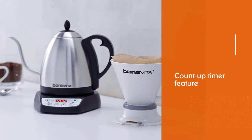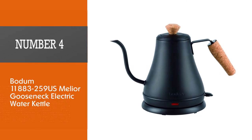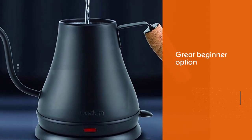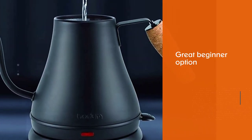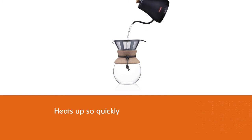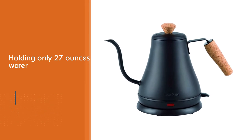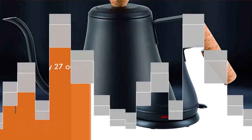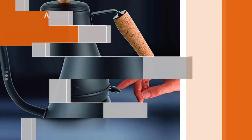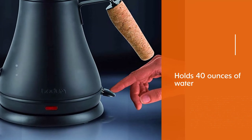The count-up timer makes it easy to keep track of the brewing process. Number four: Bodum Melior Gooseneck Electric Water Kettle. The Bodum Melior is a great beginner option for those new to gooseneck kettles. Part of the reason it heats up so quickly is that it is on the smaller side, holding only 27 ounces of water. For reference, an 8-cup Chemex holds 40 ounces of water.